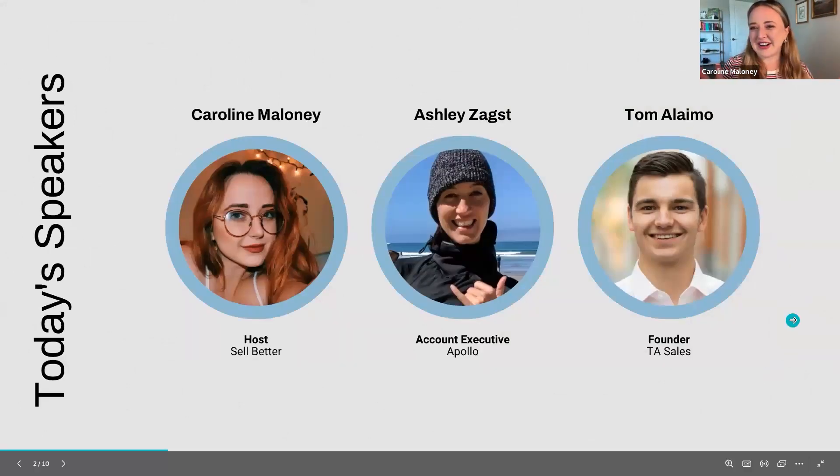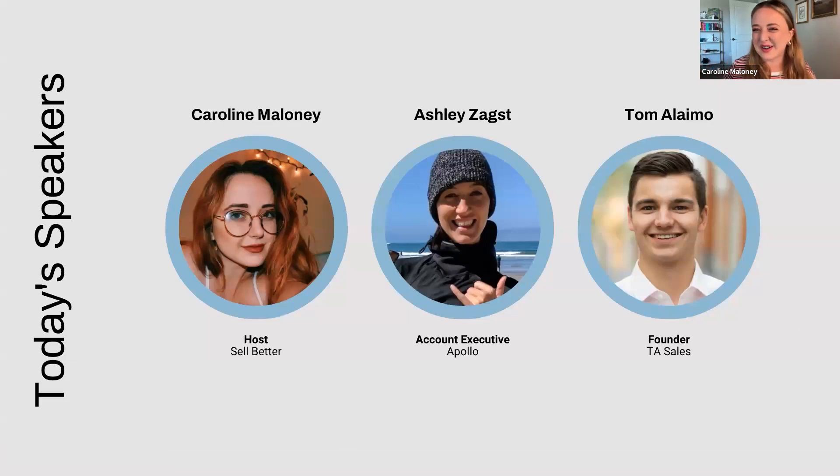Before we get started, I want to introduce our phenomenal guests. We have Ashley, she's my coworker at Apollo. And we have Tom, he's the founder of TA Sales. Tom is fantastic, he's been on before, and so has Ashley. We're super excited to have you both back. Thank you so much for coming on.